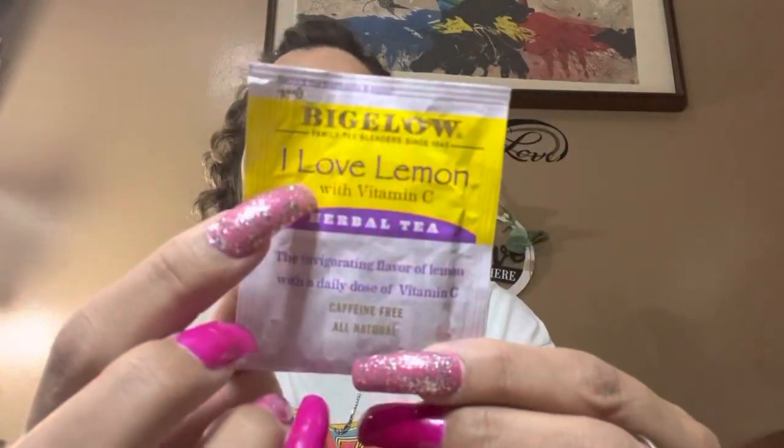I'm going to show you what tea I'm drinking today. I do have an envelope with goodies through mail, and depending on timing I'll either show you that or leave it for another video. This time around I'm drinking from Bigelow — Life with Patty sent me this tea. It says it's the 'I Love Lemon with Vitamin C' — the invigorating flavor of lemon with a daily dose of vitamin C, caffeine free, all natural herbal tea.